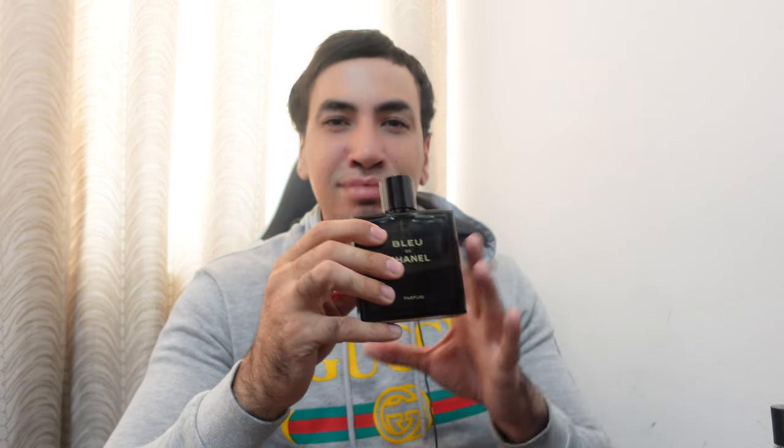The Parfum doesn't attract people as much — it feels more mature, for older men. The smell is very different: the Parfum is woody and sweet, and I think it works for both genders because of the sweetness. The EDT is more masculine and more citrusy — the grapefruit is very strong and you can smell it all the time.